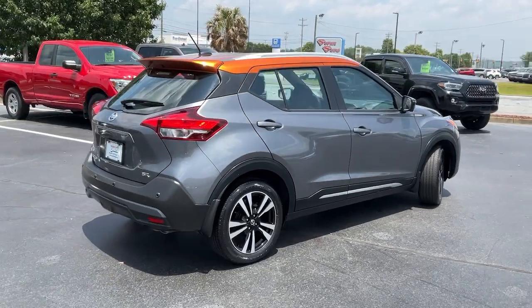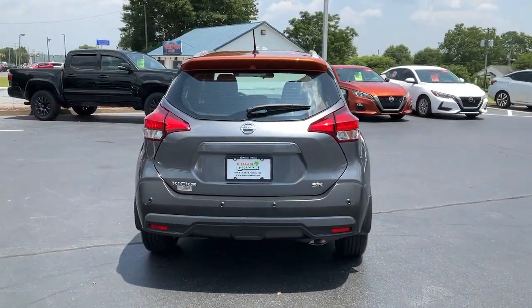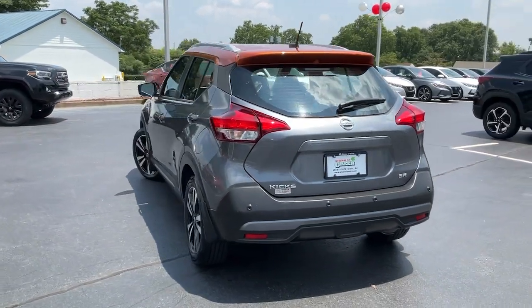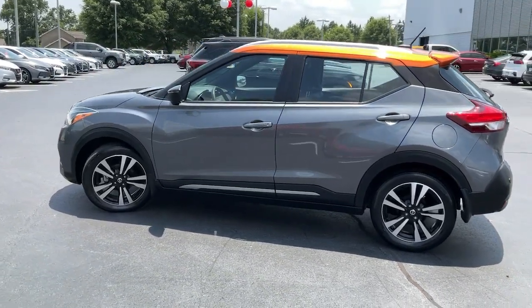This Nissan Kicks packs a lot of fun into an efficient, compact package. Enjoy the benefit of its spacious interior, comfortable ride, ample cargo space, and touchscreen infotainment. It's big on safety, too.